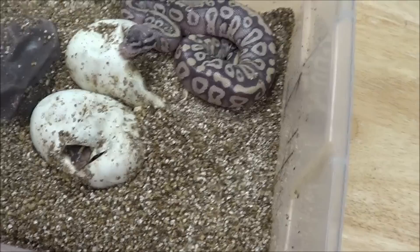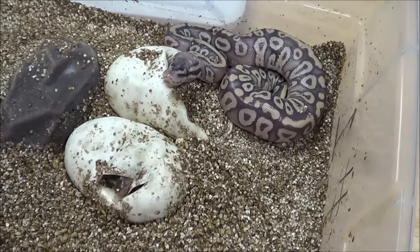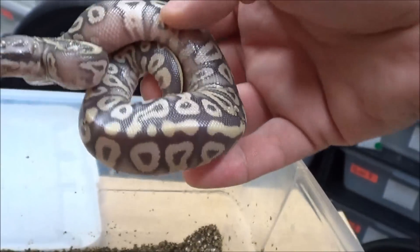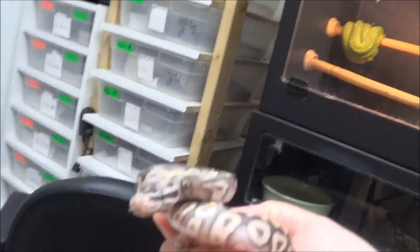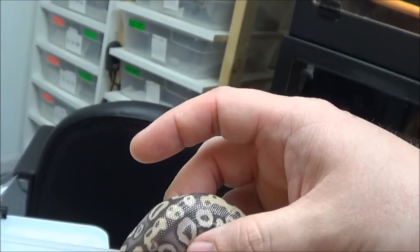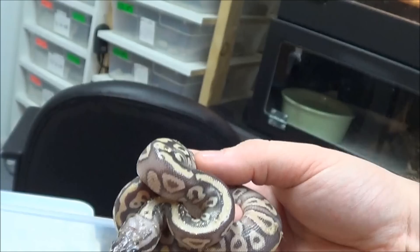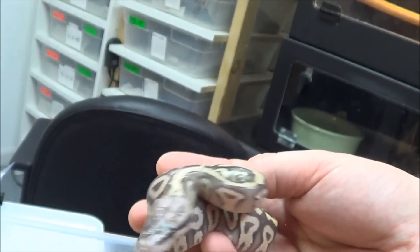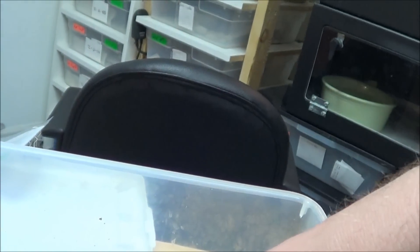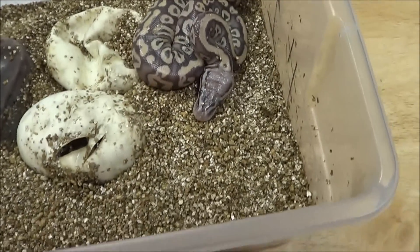It's day 50. Wow. That's pretty amazing. These guys were incubated at 89. He looks nice and healthy. That's definitely a Pastel Mystic — possibly a Super Pastel Mystic. It's awfully ghost-like in appearance. I'm anxious to see what this other one is.